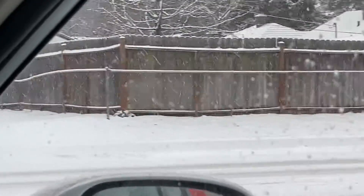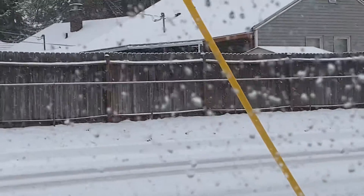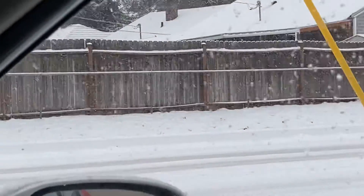As you can see, it's drooping significantly in places. There have actually been braces along the bottom to help keep it from sagging, and eventually — very quickly — this fence is going to need to be replaced. This guy did the right thing, this guy did not. Don't be this guy.